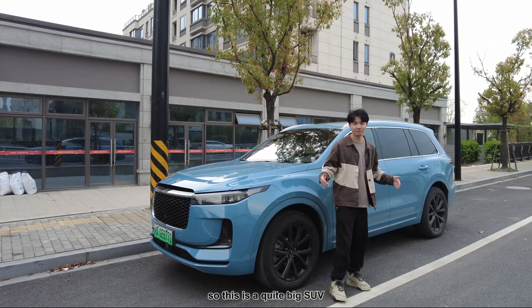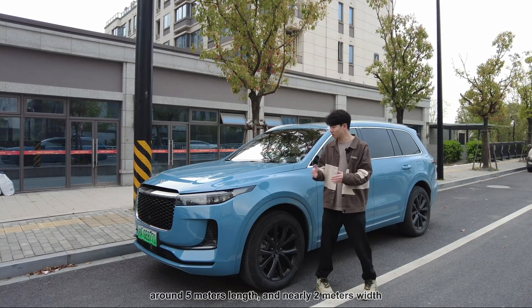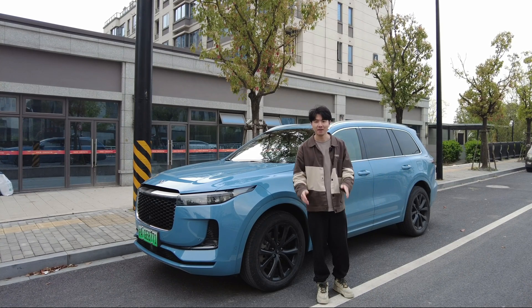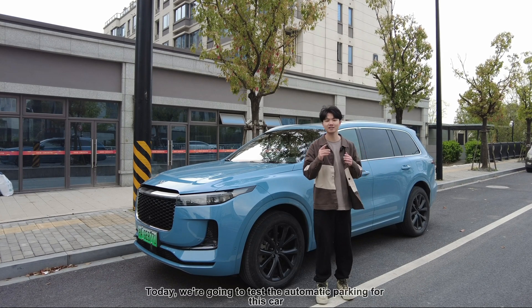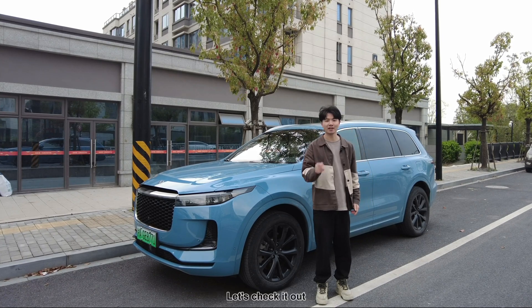As we can see, this is quite a big SUV — around 5 meters in length and nearly two meters wide — so it's going to be a big challenge for autonomous driving and automatic parking. Today we're going to test the automatic parking for this car, so let's check it out.